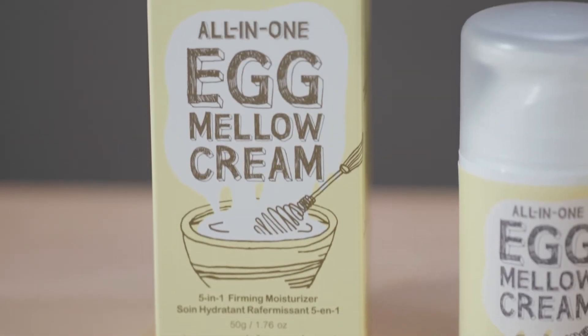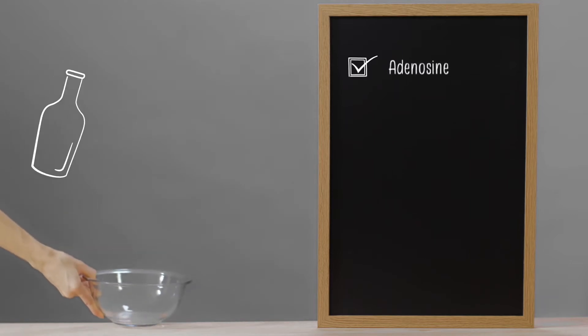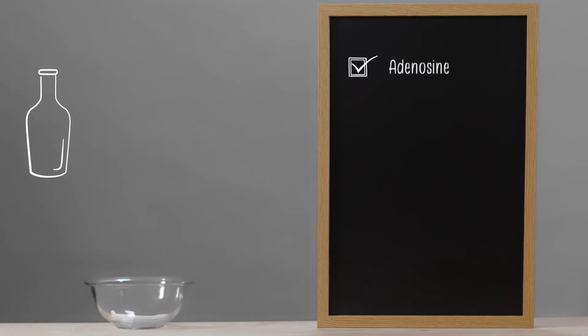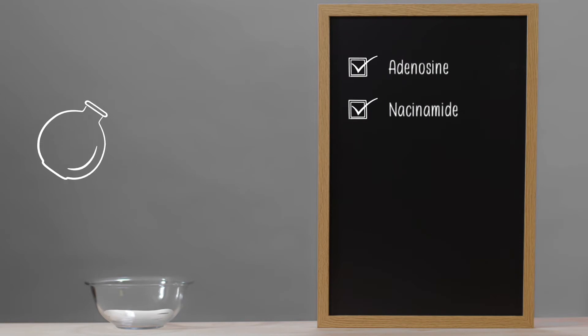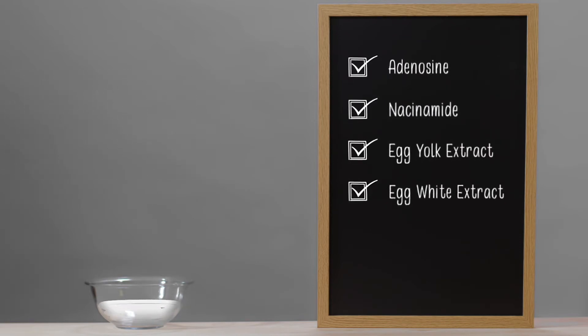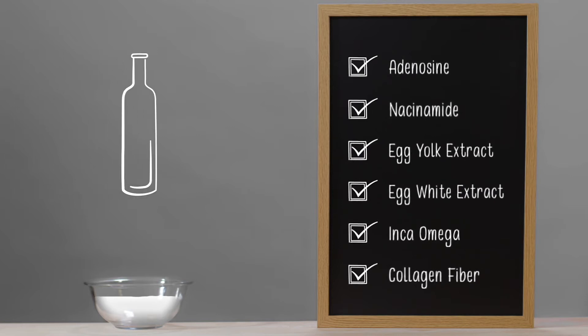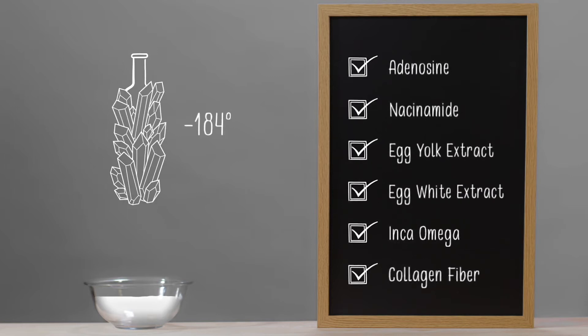The Egg Mellow Cream uses the best ingredients for intense, nourishing care. Adenosine is a powerful anti-aging and anti-wrinkle agent. Niacinamide works to brighten skin. Egg yolk and egg white extracts purify and nourish skin with both hydrating and firming properties. Inca Omega Oil works to renew the skin cell barrier. And finally, collagen fiber is flash frozen at minus 184 degrees Fahrenheit to preserve its active ingredients.